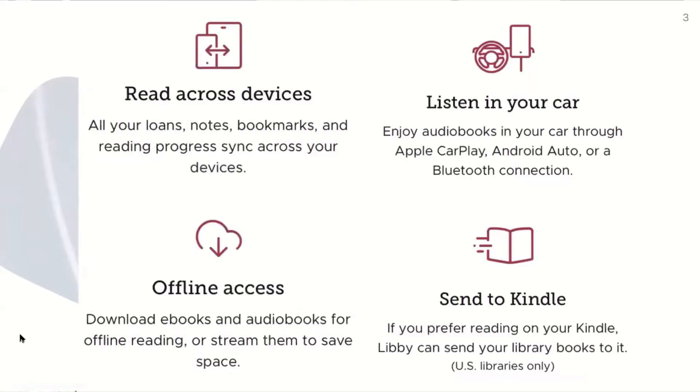Read across devices: all your loans, notes, and bookmarks, and reading progress sync across your devices. You can also listen in your car — you can enjoy audiobooks in your car through Apple CarPlay, Android Auto, or a Bluetooth connection.